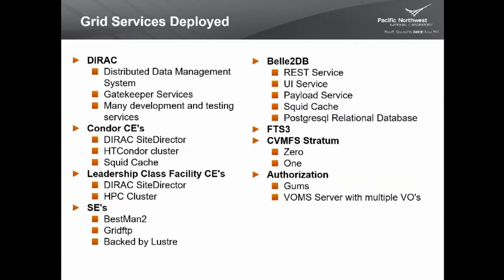We have some leadership class facility CEs, which include a site director and integrations with different HPC clusters. We have some SEs that are currently BeStMan 2 based grid FTP backed by Lustre. We have the Bell2DB system with a REST service, a UI, a payload service, a SQUID cache, and a Postgres relational database. An FTS3 server, a couple of CVMFS stratum servers, a GUMS cluster for authorization, and a BOM server that hosts multiple VOs.